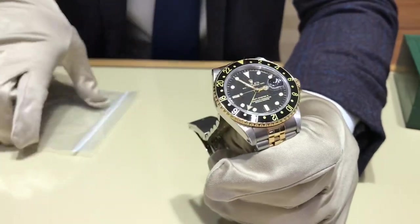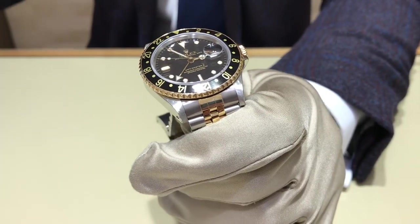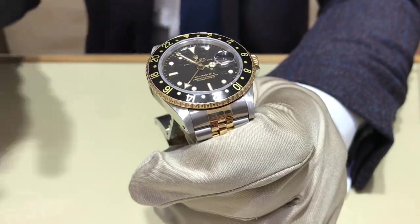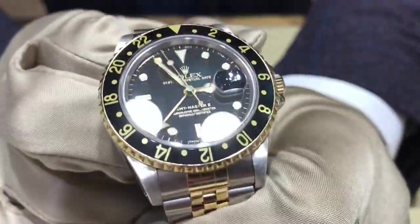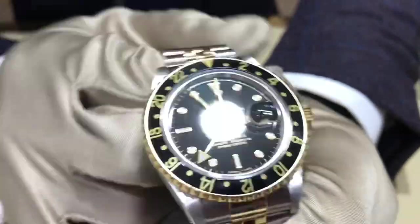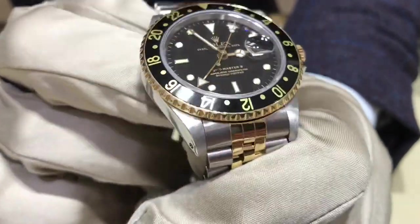Bear Clooney's birthday here at Joseph Anthony jewelry store with Anthony himself. And here is Bear Clooney's birthday watch. So what's so special about this one? Well, this one is a vintage, now unavailable from the current collection, GMT Master II, model 16713.